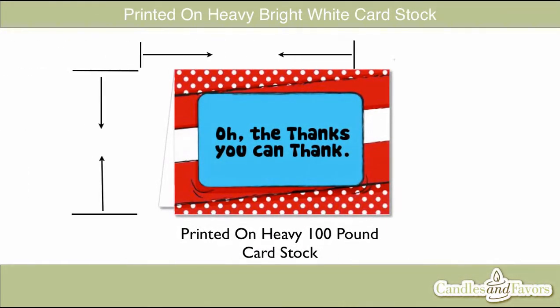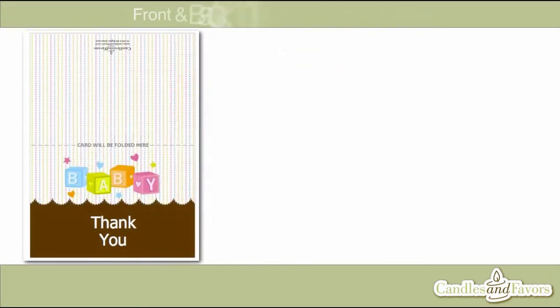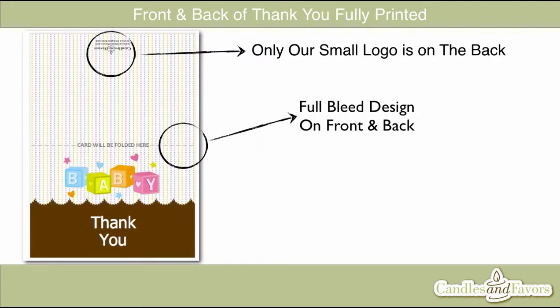Our thank you cards are printed on 100-pound cardstock and measure 3½ inches tall by 5 inches wide and feel very sturdy to the touch. The cards are printed with the full-bleed design on the front and back with only our small logo on the bottom back.